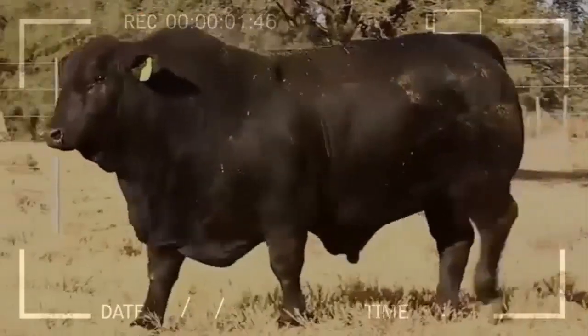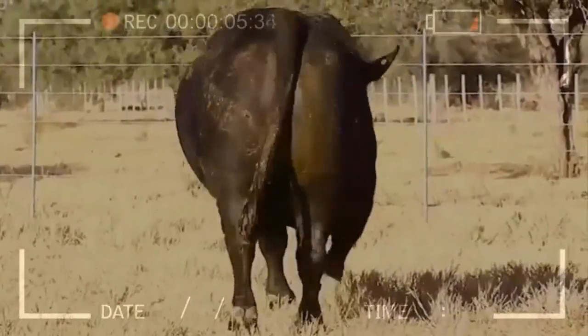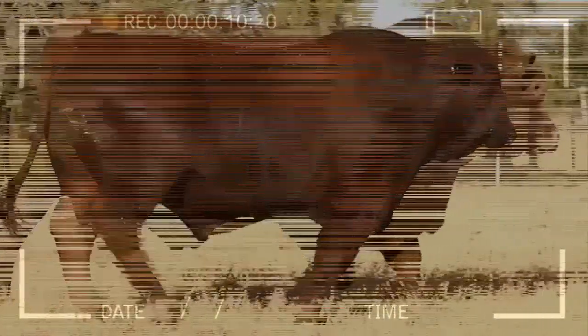Implementing humane slaughter practices: if cattle are to be slaughtered, it is important to follow humane slaughter practices to reduce suffering and ensure a quick and painless death for the animals.